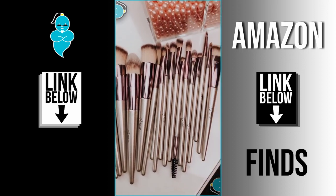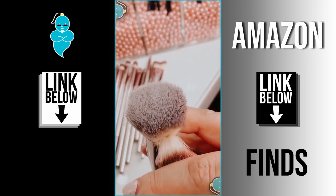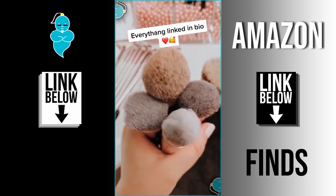Speaking of makeup brushes, these rose gold brushes are so underrated. They are such good quality and they come with 20 pieces for only $14.